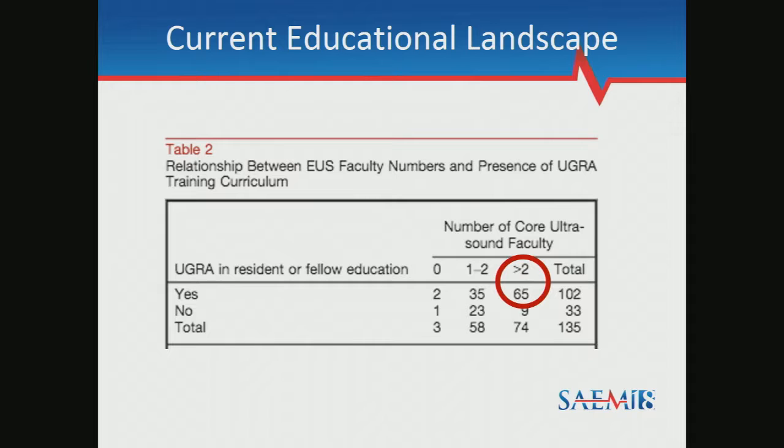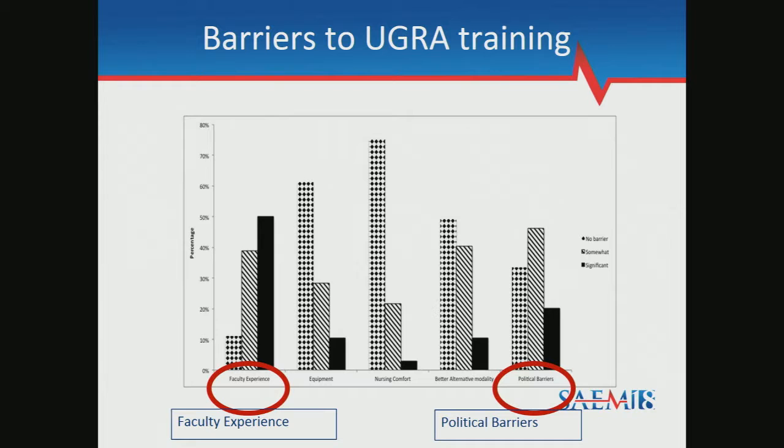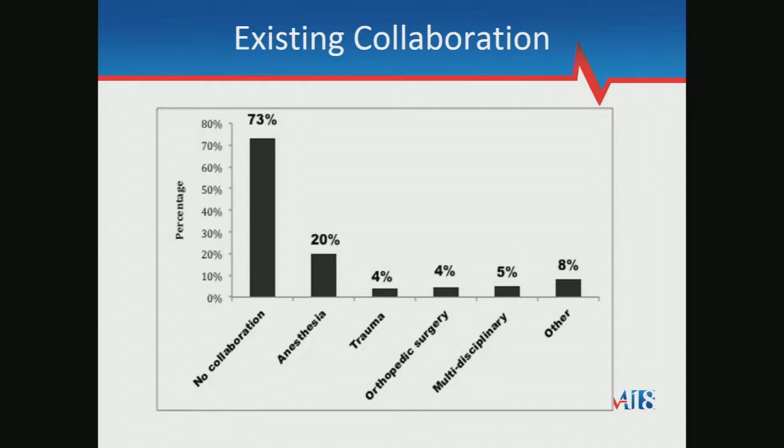We investigated what barriers prevented routine incorporation. Faculty experience was the number one barrier — not feeling comfortable teaching it because they didn't feel comfortable doing it themselves. Some also reported perceived political or interdepartmental barriers. Of those who were teaching it, about three-quarters were not collaborating with another department — they were teaching it on the job in the ED. Of those that were collaborating, anesthesia was the most frequent partner. Which leads us to our next point.